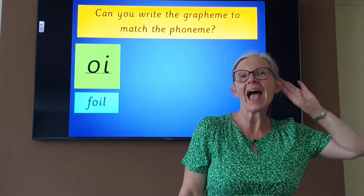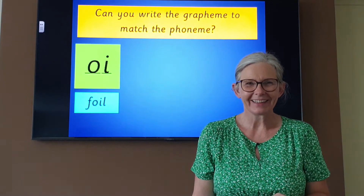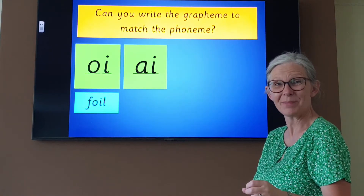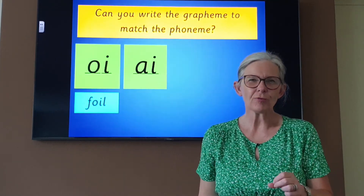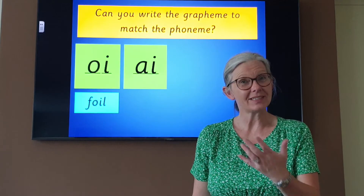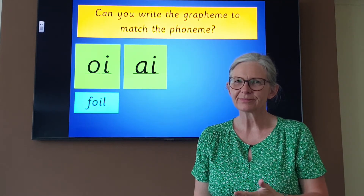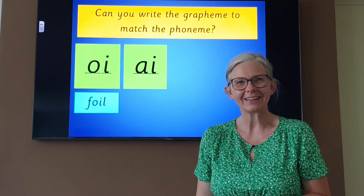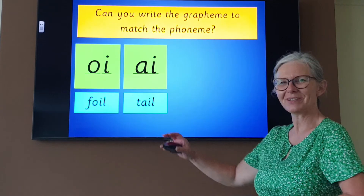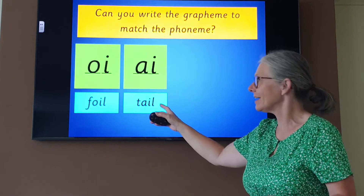Are you ready for the next one? A. A. Can you write me the grapheme for 'a'? Have you done it? Shall we check? A. Did you remember that? Well done. Using 'a', could you write me the word TAIL? Tail. The dog had a long tail. Sound talk tail and then see if you can write it down. Sound talk it to your paper and pop your sound buttons underneath to check. Sound talk it with me: T-ai-l. Tail. Did you get it? If not, copy it down now.